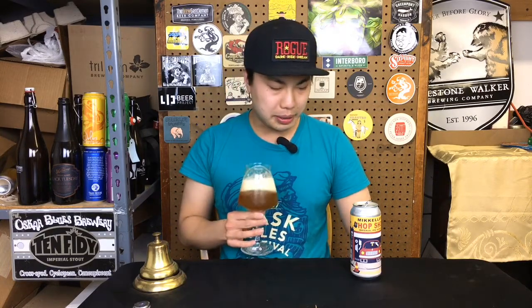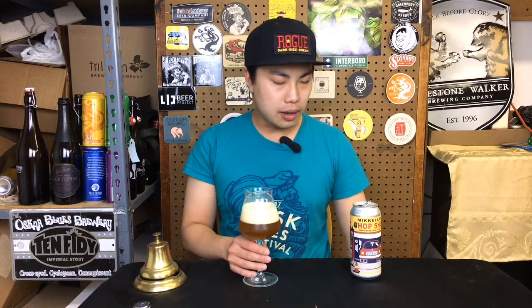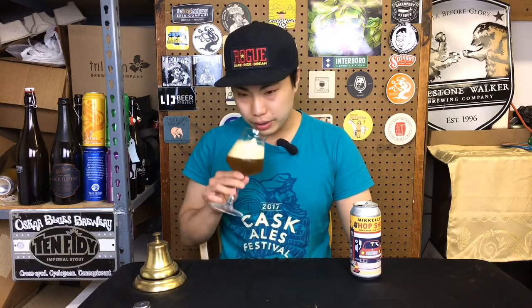Pretty flat on the nose. These beers might just have DO issues — dissolved oxygen issues, oxygen in package. It's just laying pretty flat on the nose.